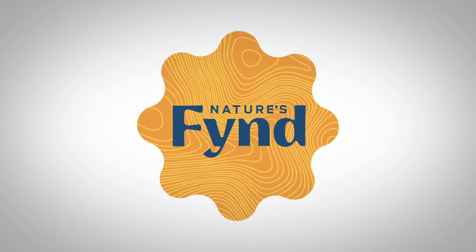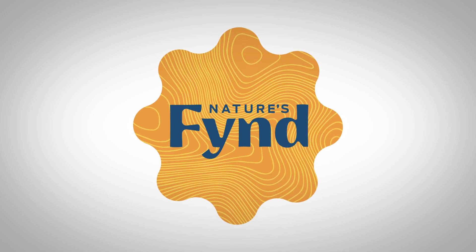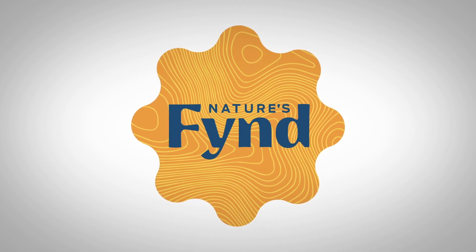This episode is brought to you by Nature's Find, a fungi-based food company for optimists. Click the link in the description to discover the science behind Nature's Find fungi-based foods.